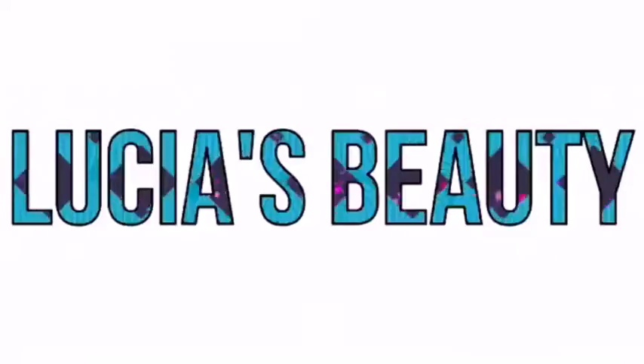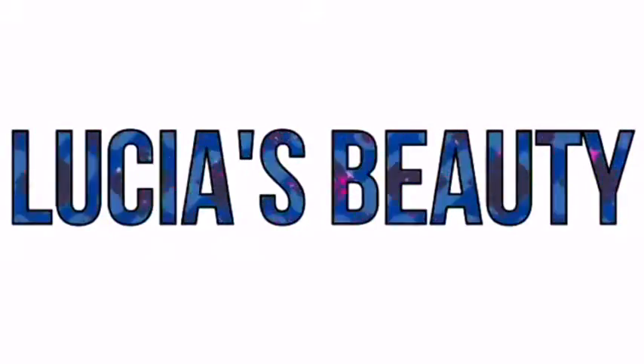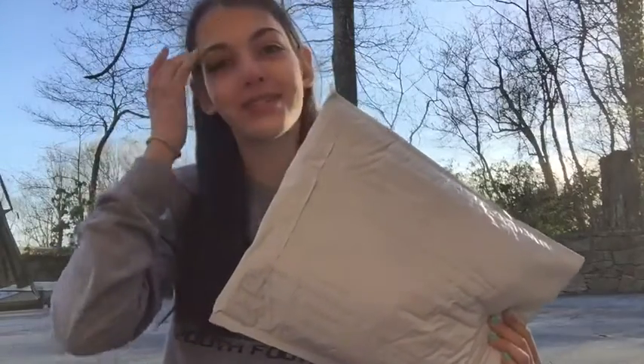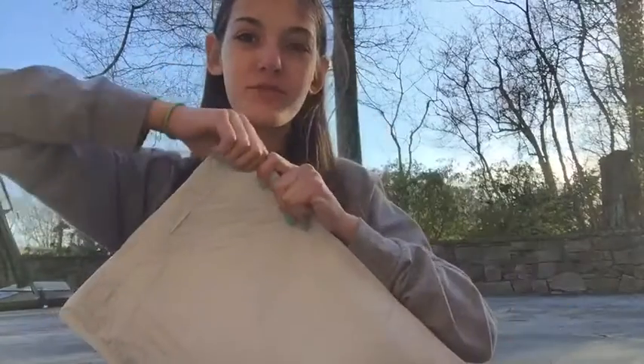Hey guys, what's up, it's Lucia! Today I'm showing you a package unboxing because there was a giveaway hosted on Instagram by some account, and I won! I was honestly so shocked because look at how giant this package is — I'm literally freaking out. Without further ado, let's get started with the video.